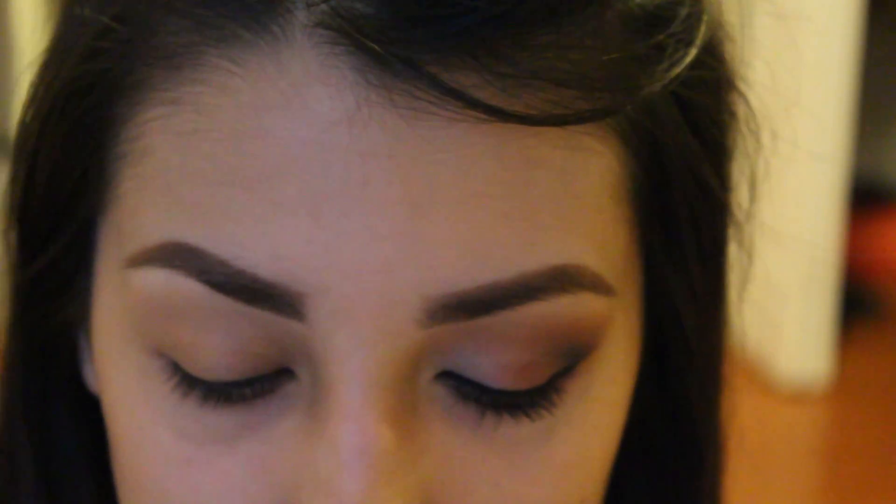So if you guys like this makeup look, keep watching. I'm applying Urban Decay's original primer potion all over the eye area.